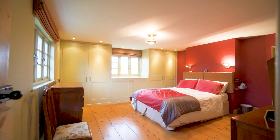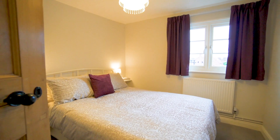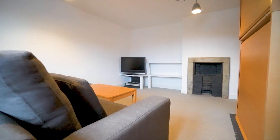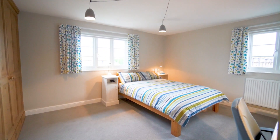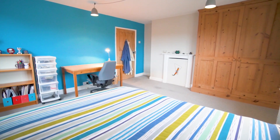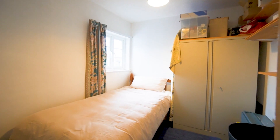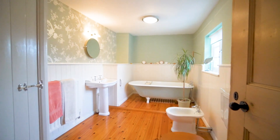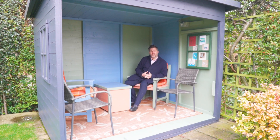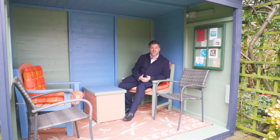The principal bedroom has an ensuite shower room. There are three further double bedrooms, a large single, and a family bathroom. Outside, Grange Farmhouse has gardens to three sides — a wrap-around garden to the front and both sides of the property — and this beautiful little summer house.